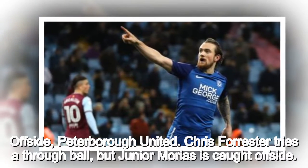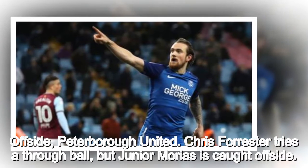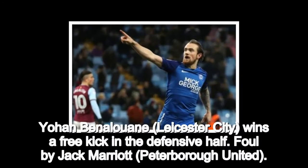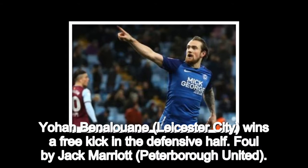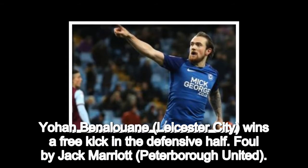Offside, Peterborough United. Chris Forrester tries a through ball, but Junior Moriaz is caught offside. Johan Benalouan, Leicester City, wins a free kick in the defensive half. Foul by Jack Marriott, Peterborough United.